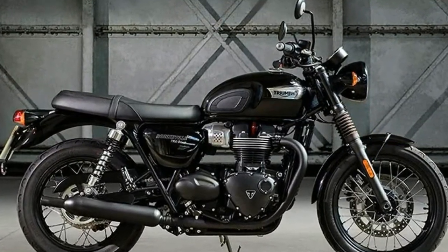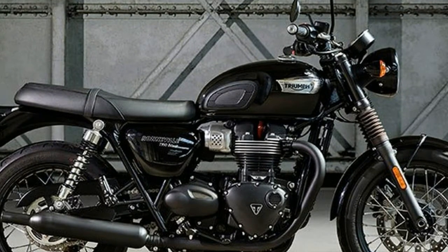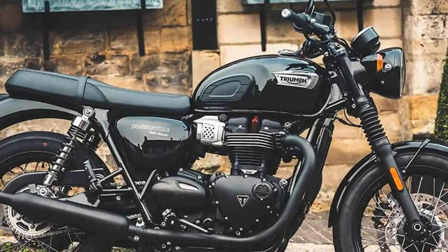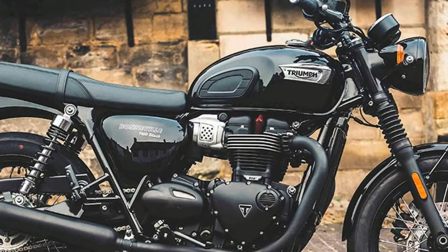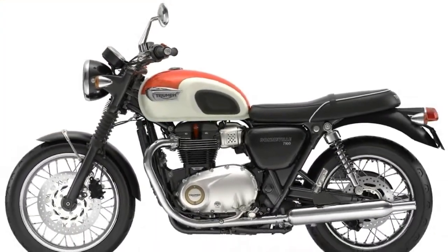The classic styling speaks for itself, from the dark aura conjured by the black additions to the knee pads on the fuel tank — there's no mistaking the historical intentions of this Bonneville iteration. Yet, underneath the traditional appearance lurks a thoroughly modern motorcycle.